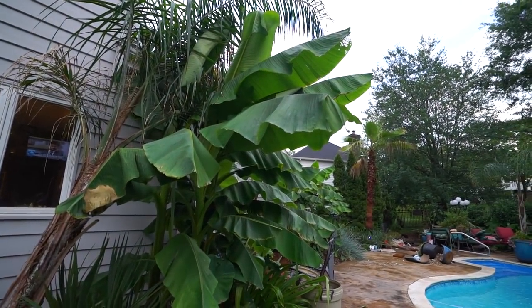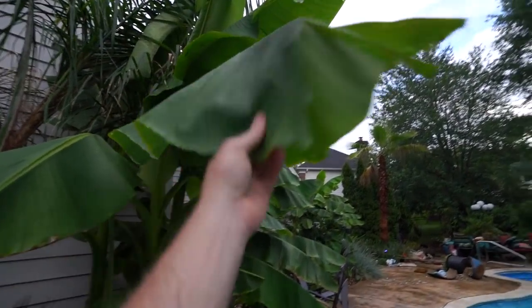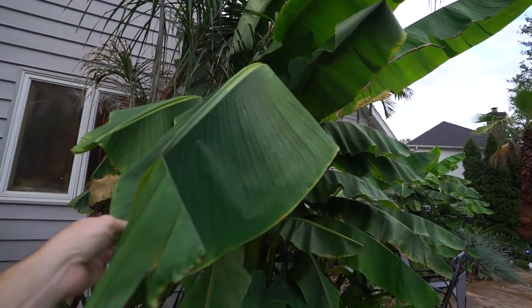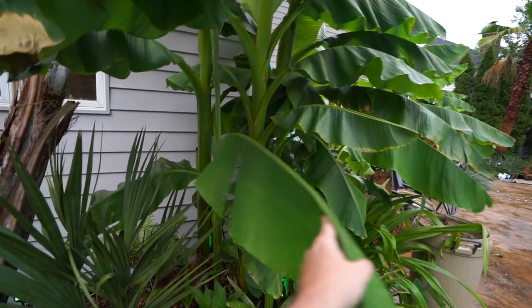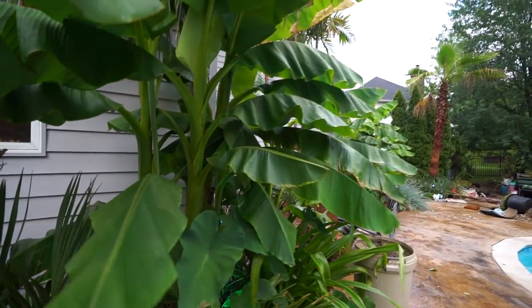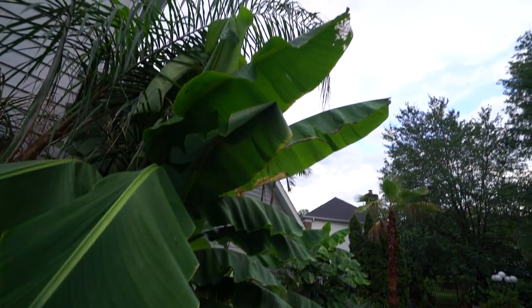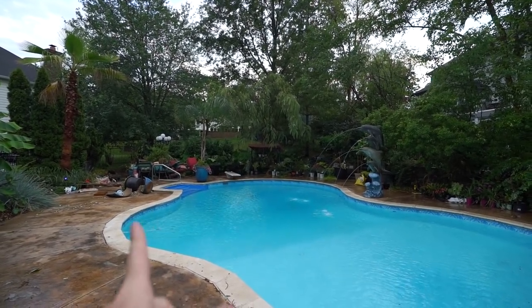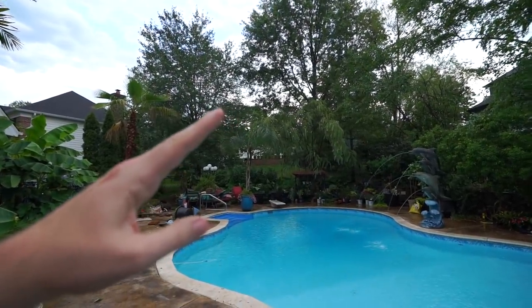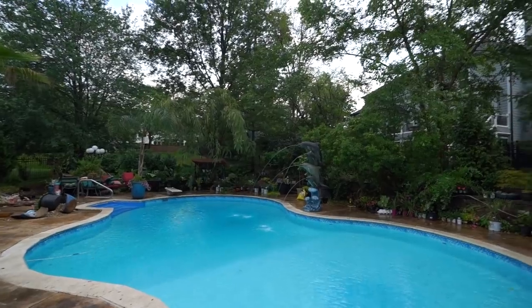Look at the bananas though - fairly shredded. That's one of the great things about the Basjoo bananas: they have really nice firm foliage, they don't tatter in the wind quite as easily as a lot of other bananas do. With the kind of wind we just had I'm pretty shocked that they aren't more torn up than they are. They're kind of torn up. Don't know if there was like maybe a rain-wrapped tiny tornado in there - the trees were at a 45 degree angle for a long time.